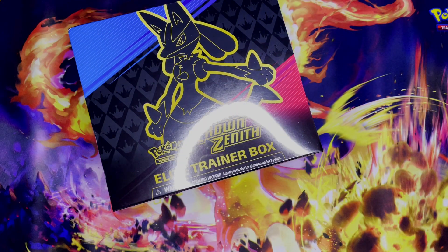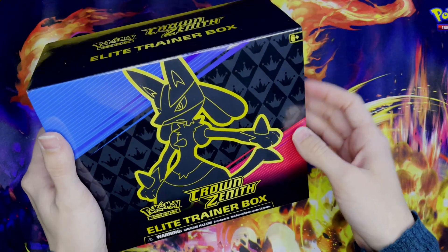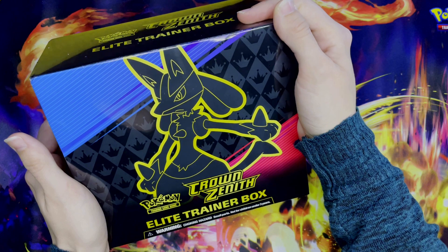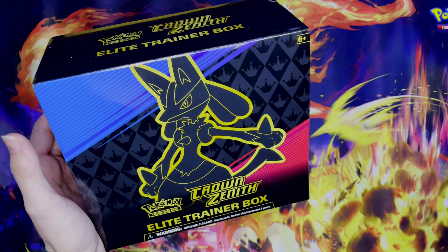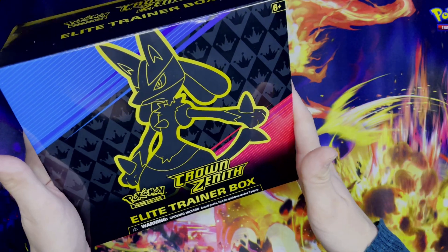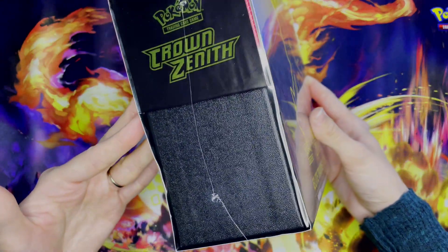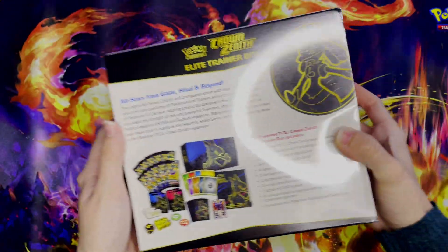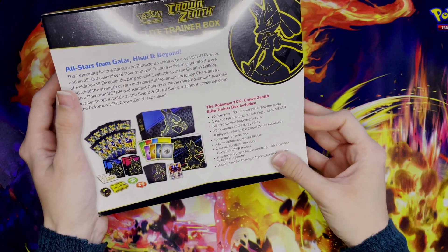Hello, hello Pokémon fans! It is time for another giveaway. We've reached one of our milestones of hitting a hundred subscribers, so as a thank you — and just for something fun to do — we're going to do a giveaway of a sealed Crown Zenith Elite Trainer Box. Here it is, this is the box that you